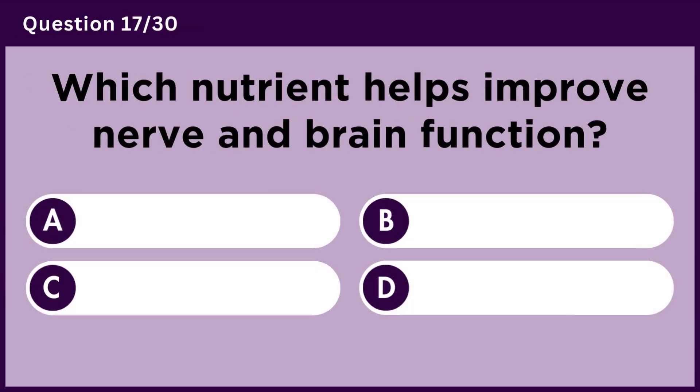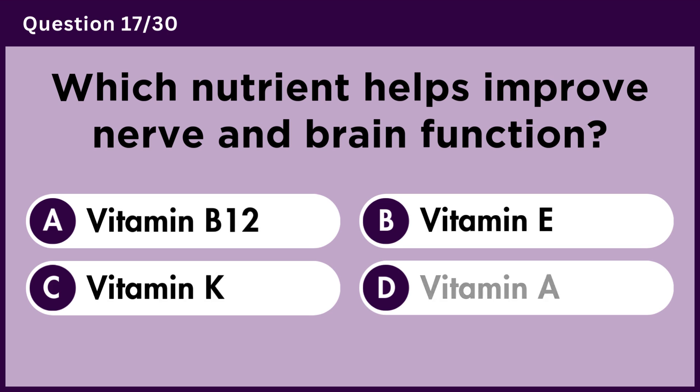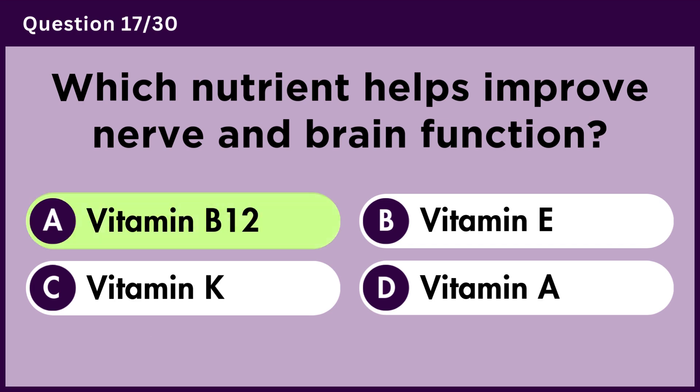Which nutrient helps improve nerve and brain function? Answer A. Vitamin B12.